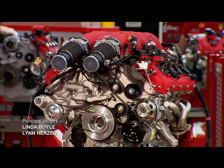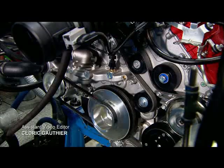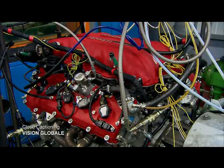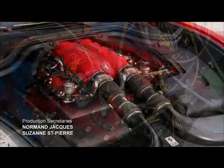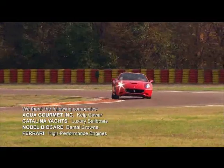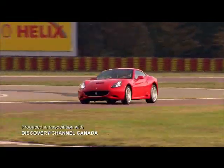They hook up the finished engine to a machine called a dynamometer, which measures every aspect of engine performance down to the smallest detail. And now for the ultimate test — the road test.